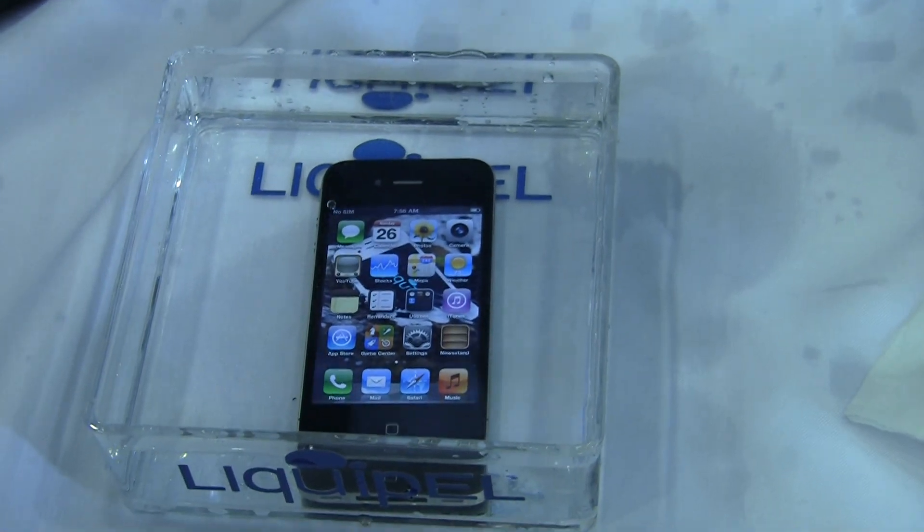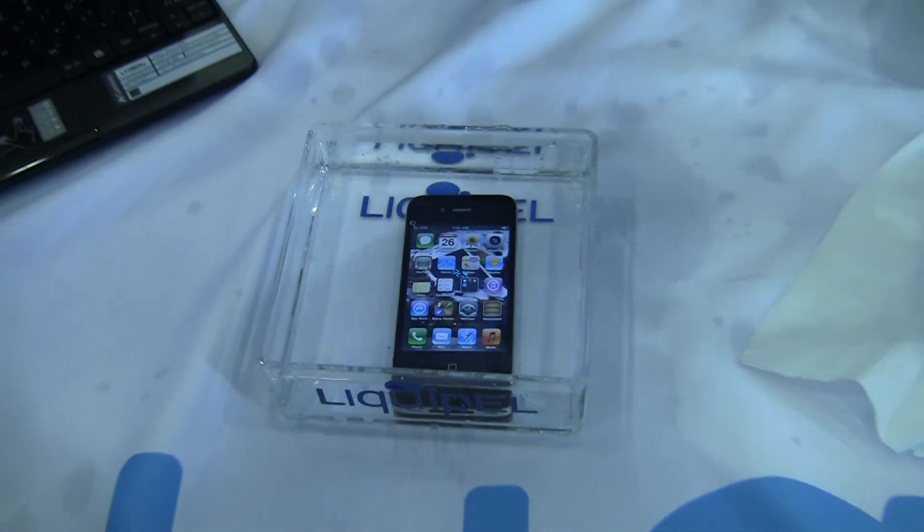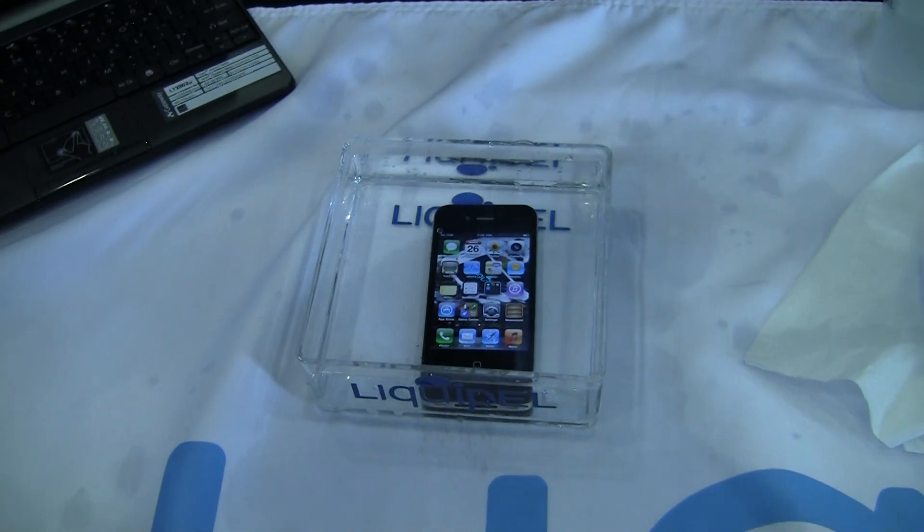You just ship it straight to Liquipel. The day we get it, we'll treat it and send it right back out. So the only downtime without your phone is during shipping.